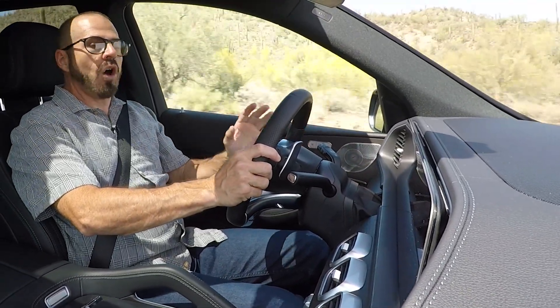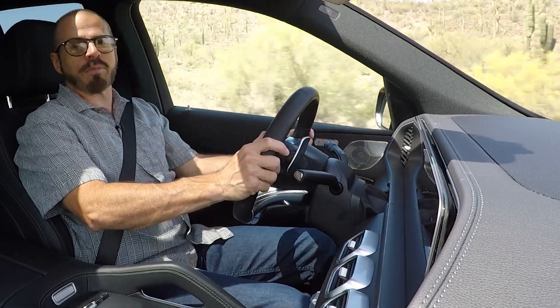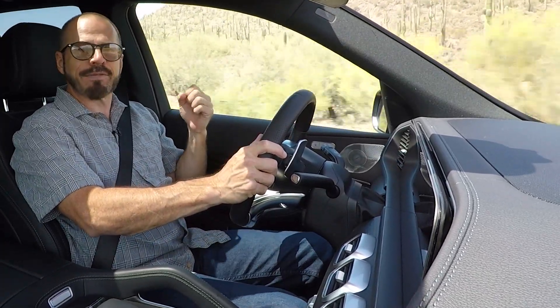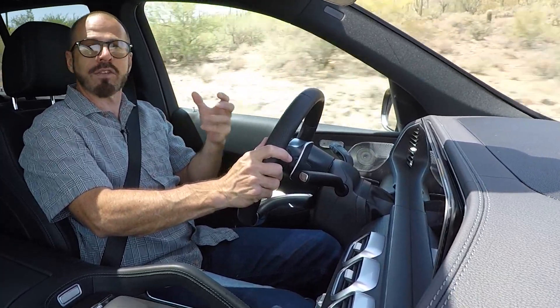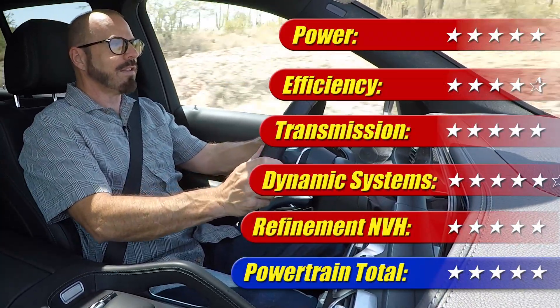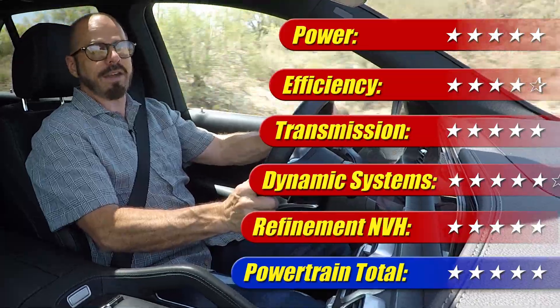Overall, I am very pleased with this powertrain. It's got power, it's fun to drive, it works well, it's got refinement — it's got everything you spend the money for here. This powertrain gets five out of five stars.